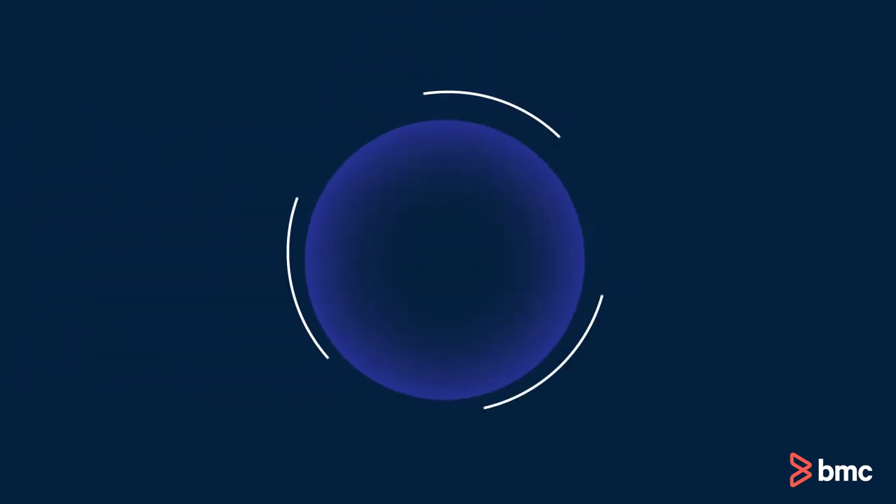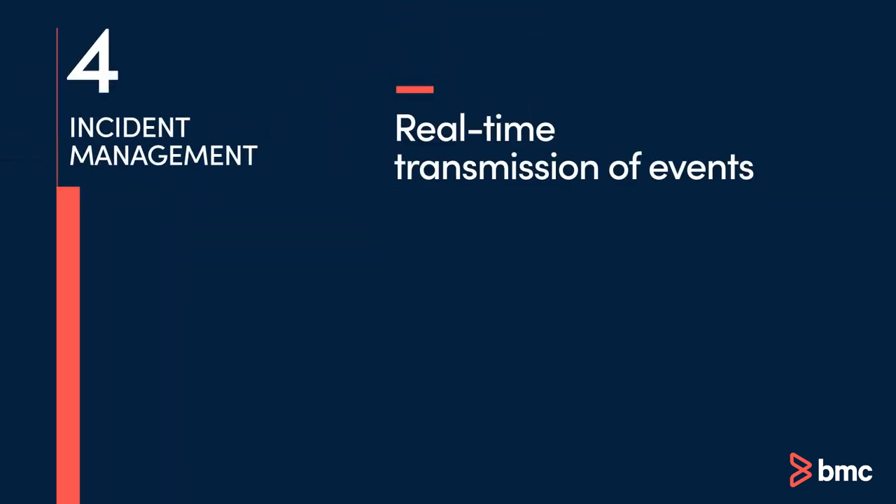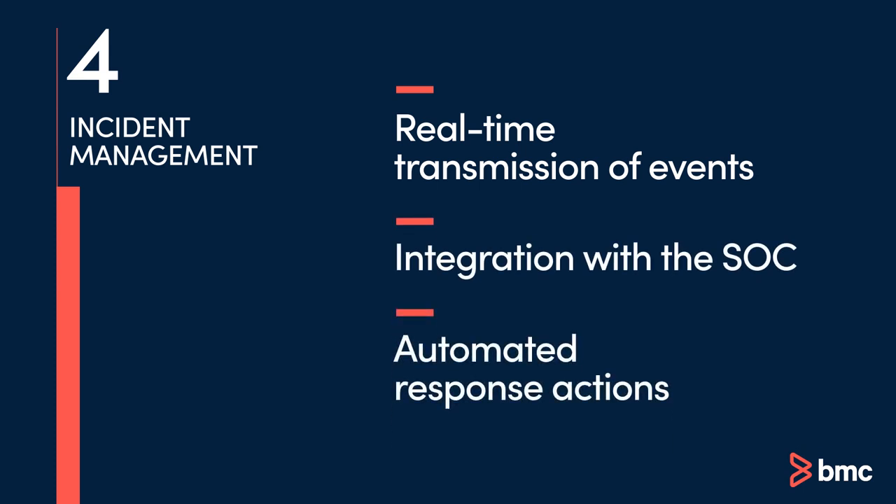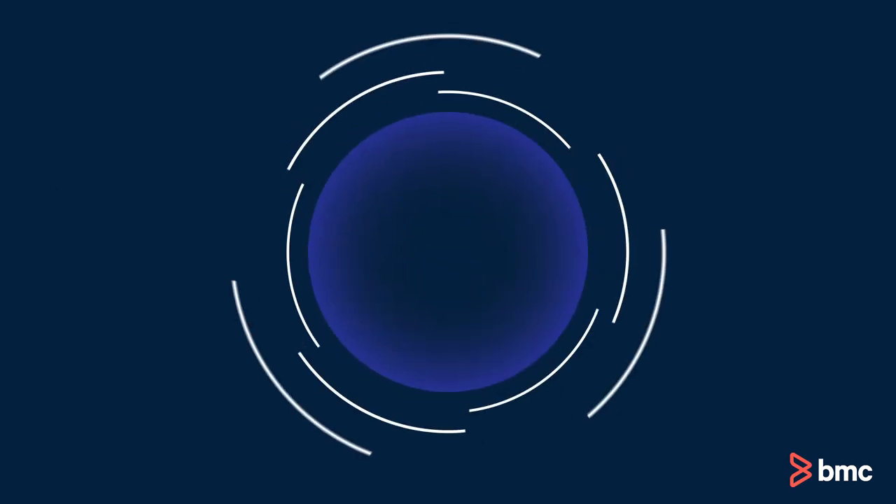Effective incident management protocols involve seamless real-time transmission of security events to the Security Operations Center for swift, automated response actions that minimize the impact of incidents.